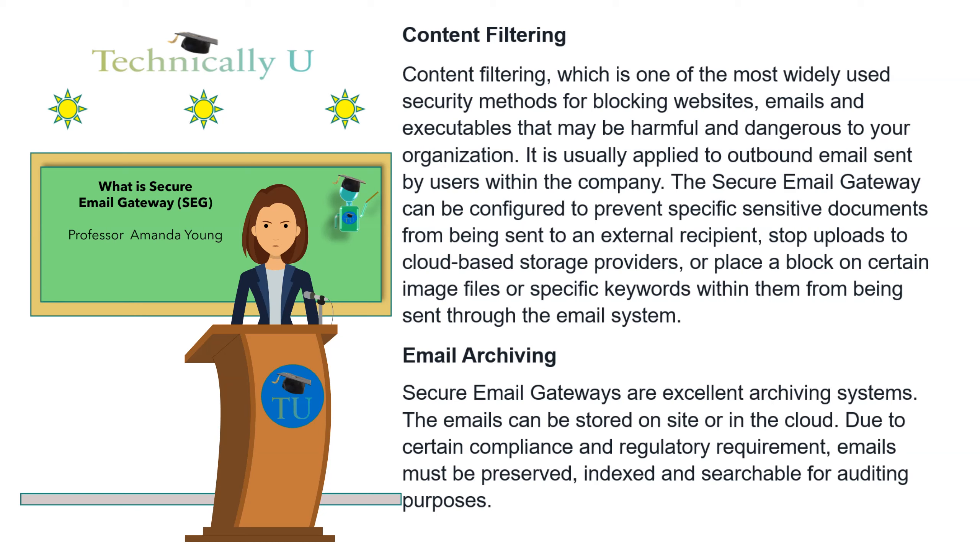Email archiving: secure email gateways are excellent archiving systems. The emails can be stored on site or in the cloud. Due to certain compliance and regulatory requirements, emails must be preserved, indexed and searchable for auditing purposes.